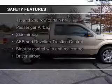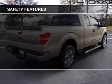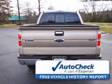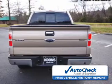Safety was made a priority with these features: curtain head airbags, side airbags, traction control, stability control, a passenger airbag, and low tire pressure warning. Be confident in your purchase with an AutoCheck Vehicle History Report, the industry's trusted vehicle history provider.